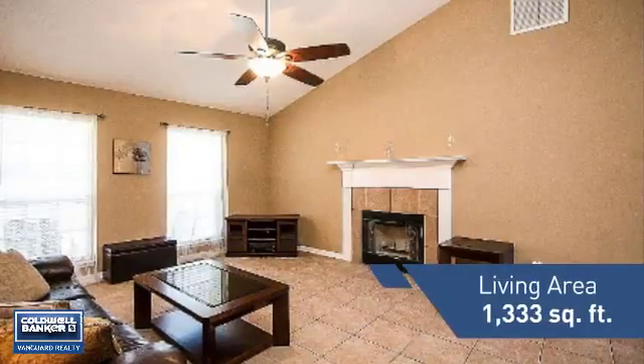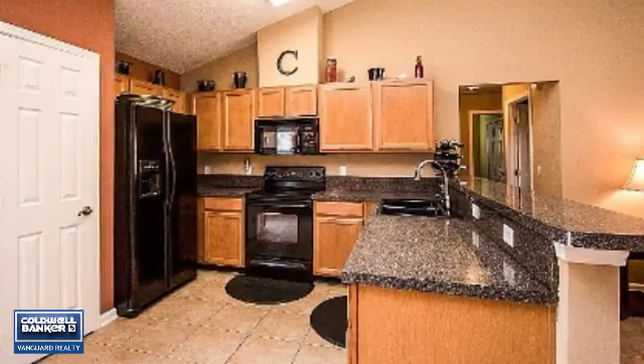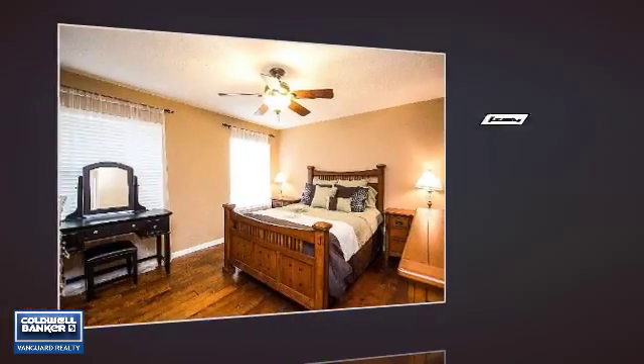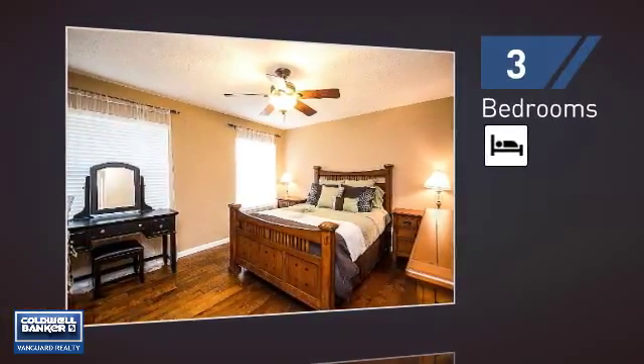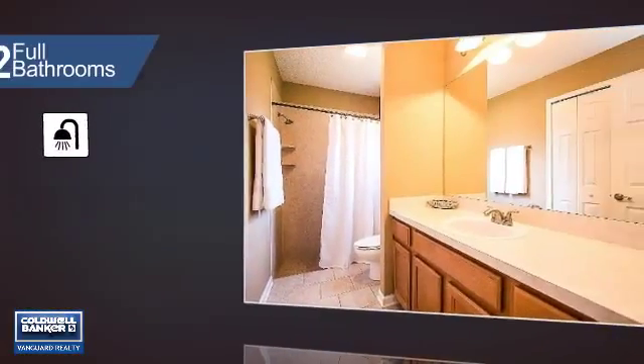Featuring over 1,300 square feet of living space, this home gives you a spacious layout to play host or kick back and relax after a long day. Inside you'll find three bedrooms, so everyone has a private space to come home to, as well as two full bathrooms.